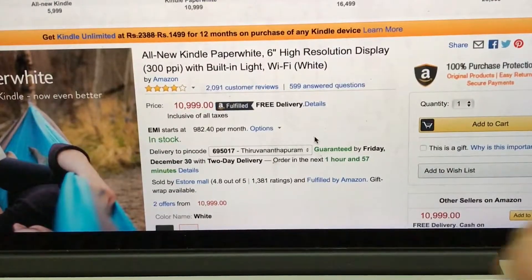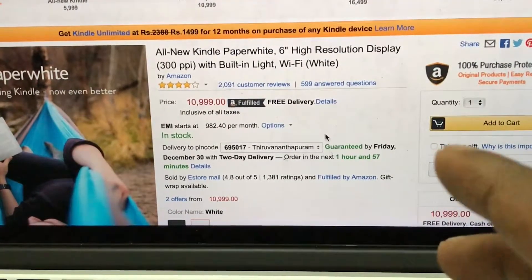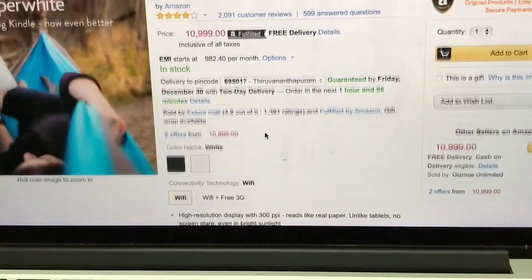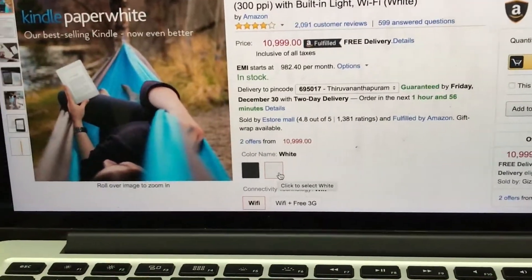Hello friends, in this video we will talk about the all-new Kindle Paperwhite. It is a six-inch high resolution display, 300 PPI, with a built-in light feature. There is also a Wi-Fi option, and a Wi-Fi plus free 3G option. Amazon has also introduced a new white color option, with different colors available.